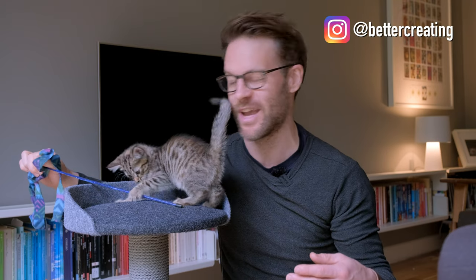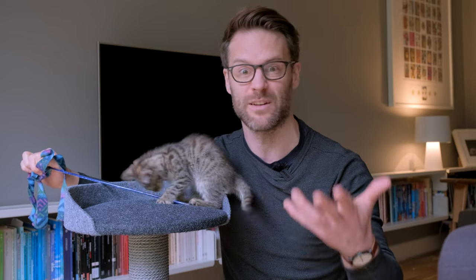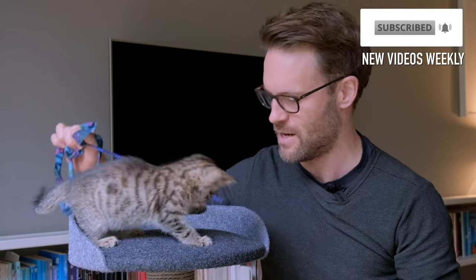Hi everyone, welcome to Better Creating. My name is Simon. If you've not been here before, this channel is all about simplifying creative life - I make videos about productivity, things on Notion, and creating better content.